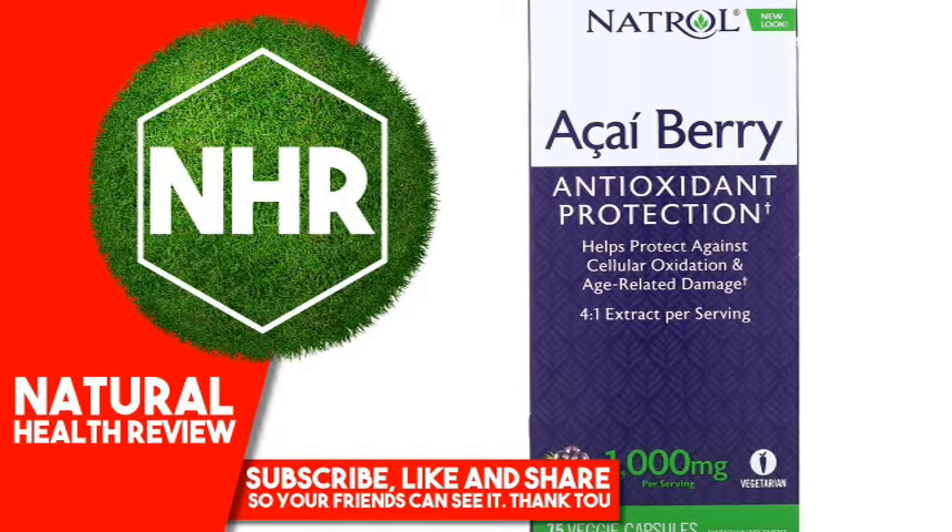What Are Acai Berries? Acai, pronounced ah-sah-EE, berries are harvested from palm trees in the Amazon rainforest and have been used for centuries by indigenous tribes.